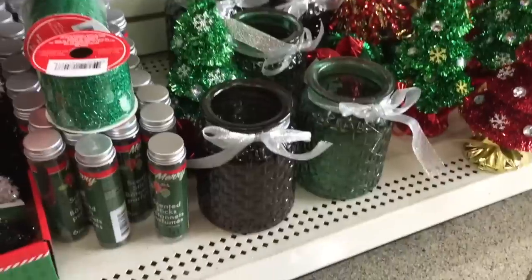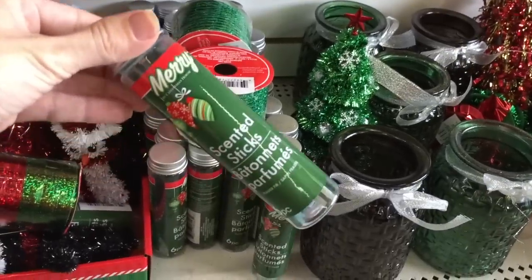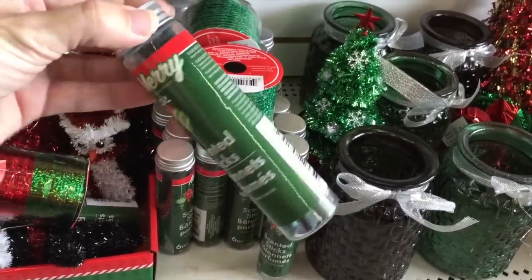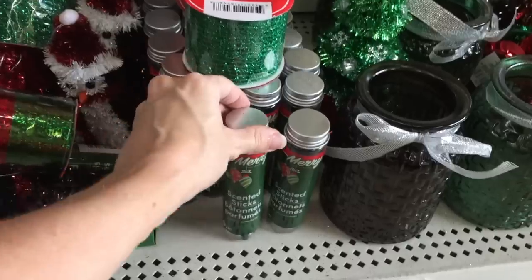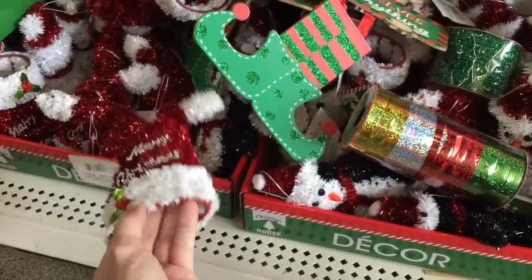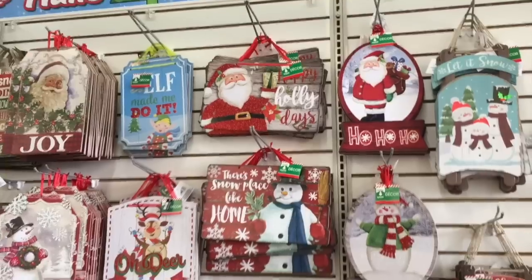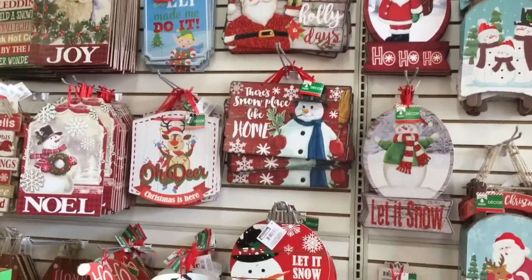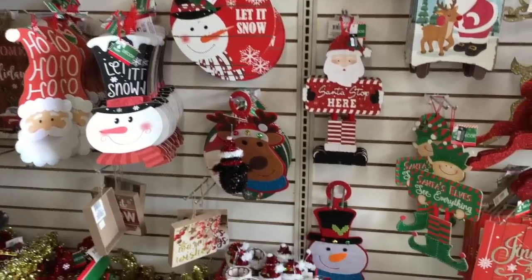They've got some jars here, and they also have these scented sticks that you throw in your tree — supposed to make it smell like a real Christmas tree if you have an artificial one. They have a couple small decor pieces — a penguin and a Santa hat. All of the signs that they have, I'm actually drooling over them. And they're only a dollar.